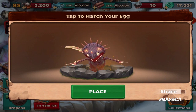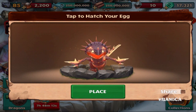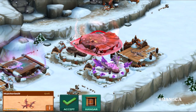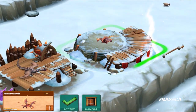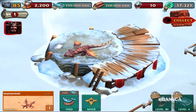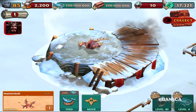It looks really cool, especially with the glowing — I'm not exactly sure what that glowing thing is but it's glowing. Oh my god, did you see that? Look at the lightning! That is so cool, I love these type of effects. Let's place the dragon here for now. There we are — the Hunter Bolt is what this dragon is.